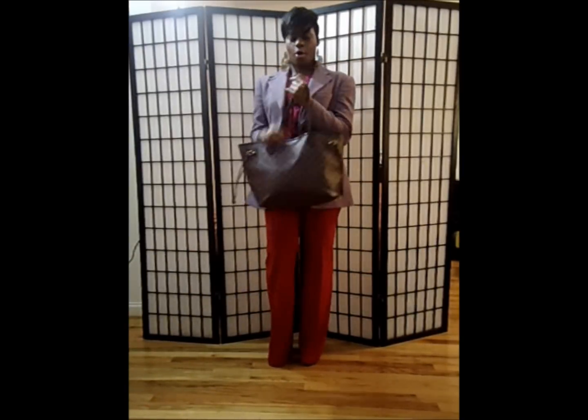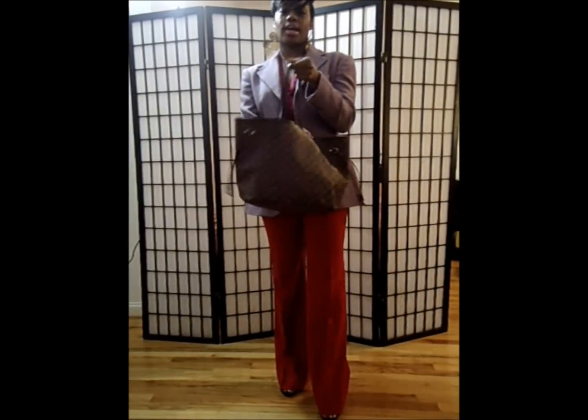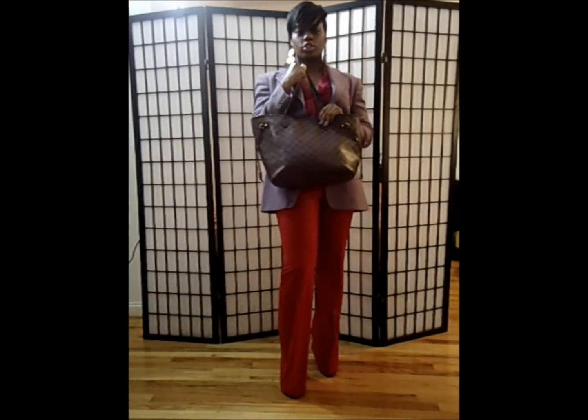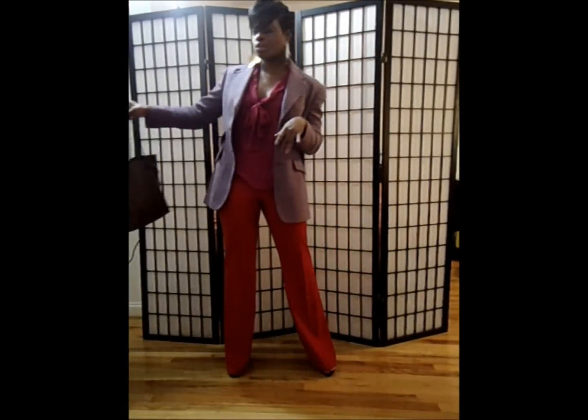First of all, my bag — Louis Vuitton Neverfull MM, the medium size. I'm just going to go ahead and show you guys that, and then put it to the side and get it out of the way so I can show you everything else.